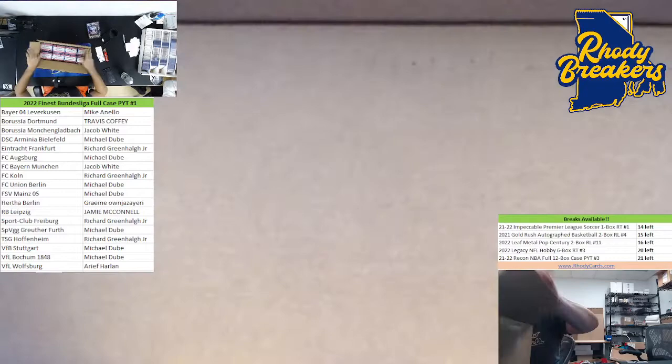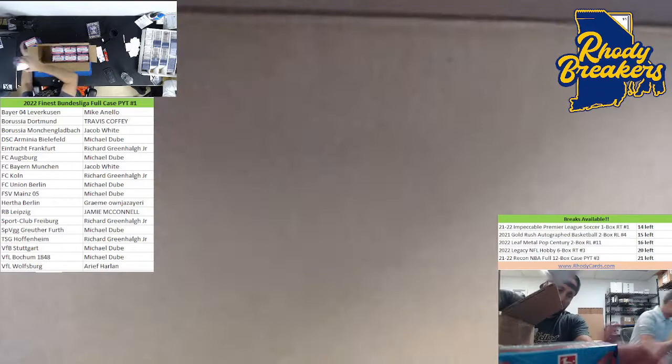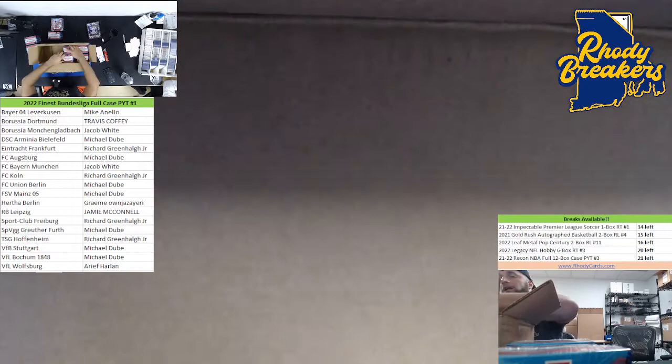There are big autos in this. Musiala's first ink is in here. Makoko's got ink. Holland's got ink. Florian Virts has ink. There's gonna be a lot of names that we don't know, and there's also a ton of color.